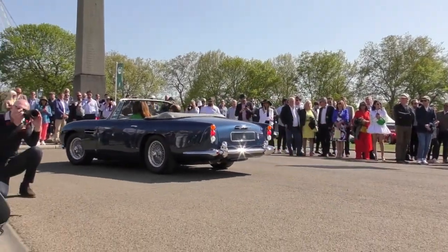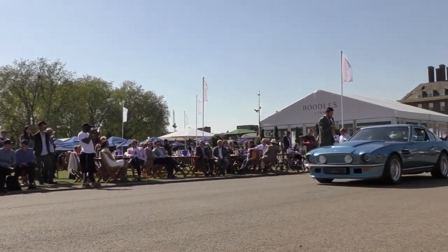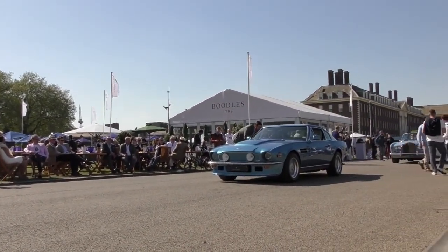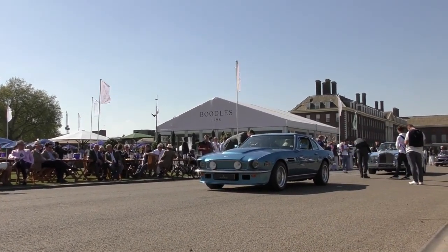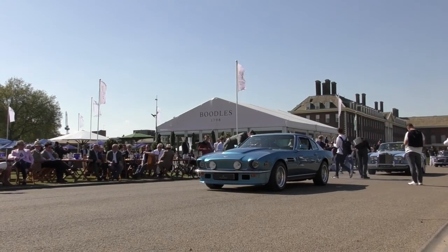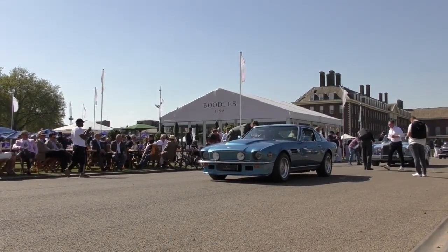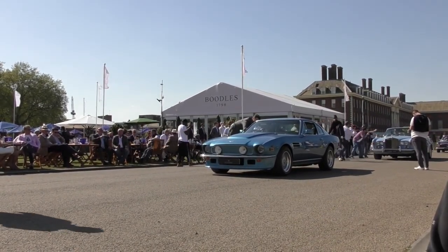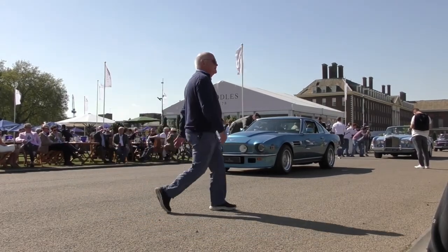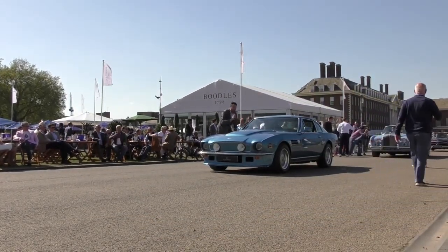Next up, Mihai Negrescu is here in his Aston Martin V8. It's one of five Oscar India V8s delivered in Sebring Blue, and the only one with the blue interior. 42,000 original miles. It is for sale with Dylan Miles. Fantastic — thank you, Mihai. Beautiful car.